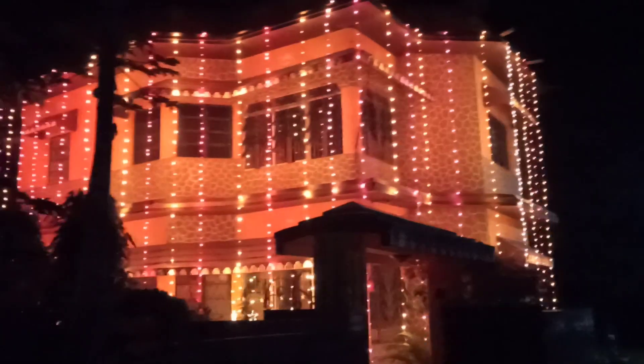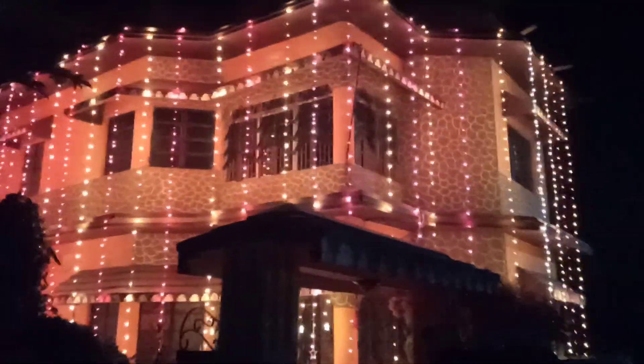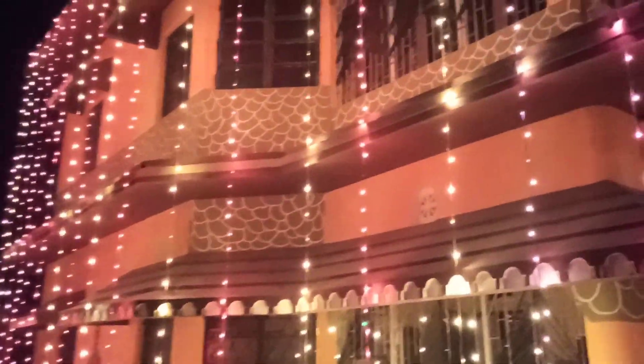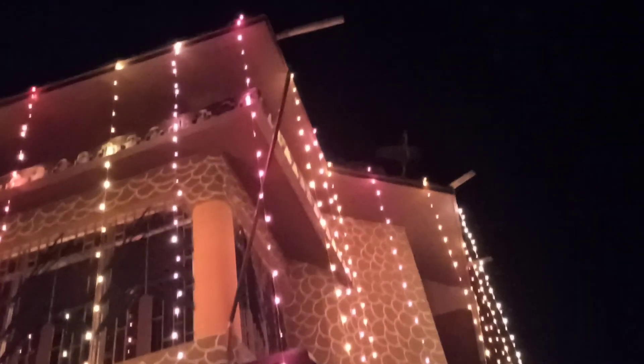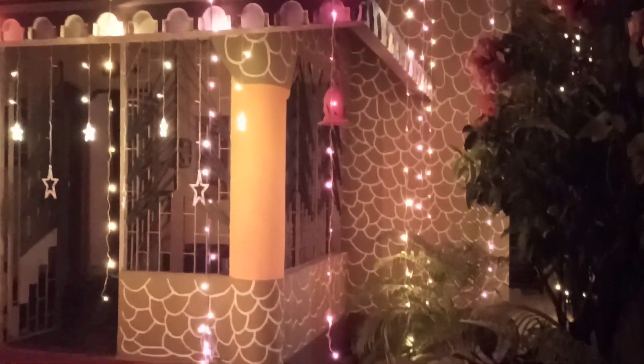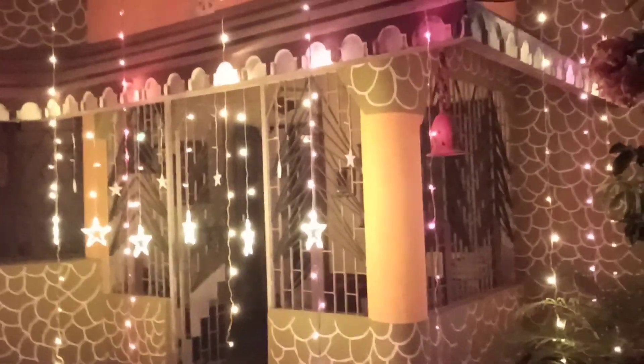This is the Diwali lighting in my house here in Gairkata. We can see blinking stars and we can see long chains of light all the way from the roof coming down this way, all the way down, and as you can see it's like this moving out and moving towards the front of the house.